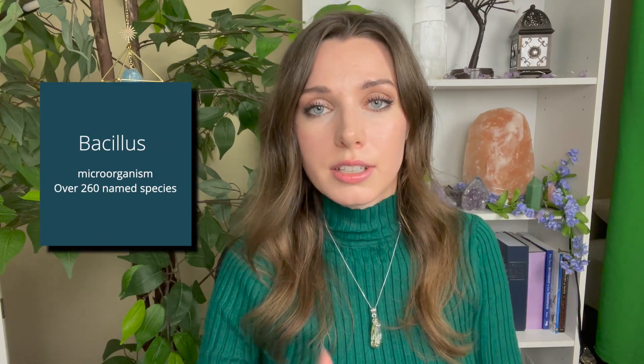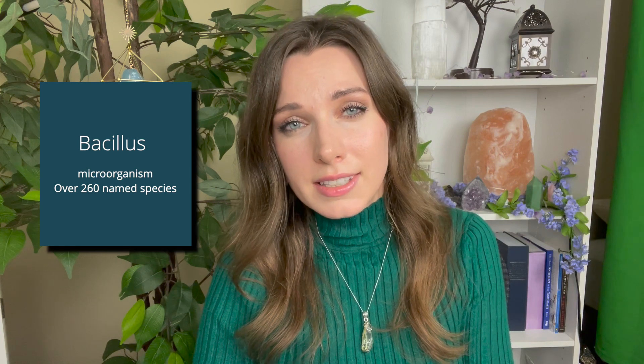First, let's break those terms down. Bacillus is actually a genus of bacteria — there are over 260 named bacillus species. And lysate basically encompasses an extract: proteins, lipids, etc. — the extract from the microorganism.